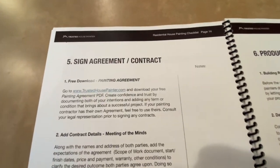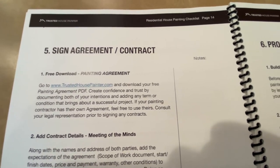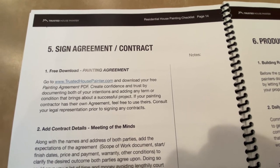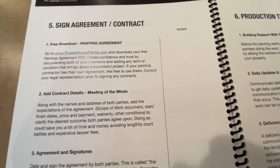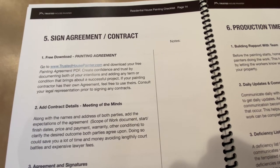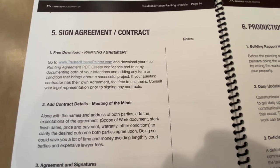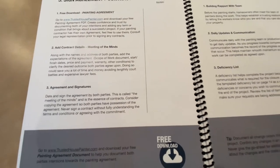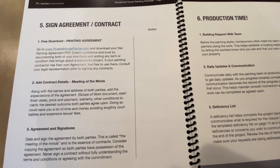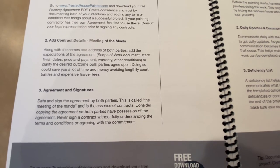Step five is signing the agreement or contract. You can download a free painting agreement at trustedhousepainter.com, which is one of the homeowner toolkit documents. Add all the contract details — that's the meeting of the minds: the terms, conditions, colors, dates, warranty, everything. It's really important to have that contract because things break down near the end, usually around money or warranty. Make the agreement, sign it, and date it.